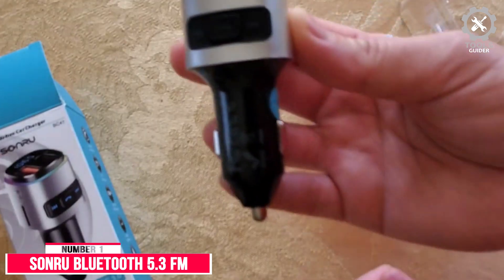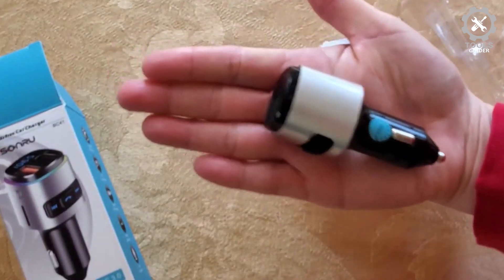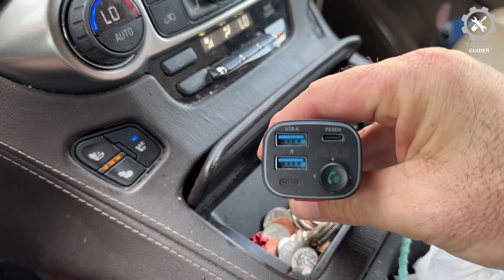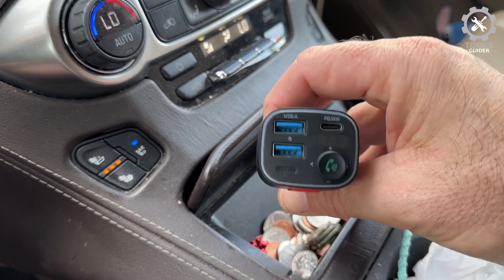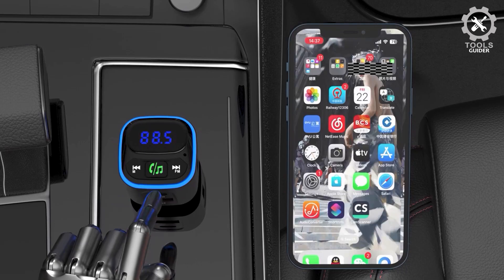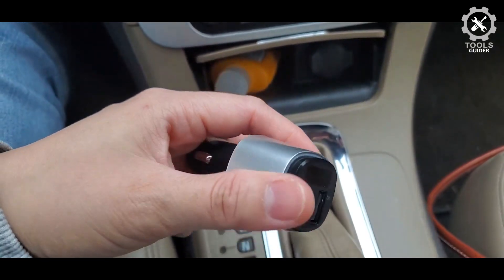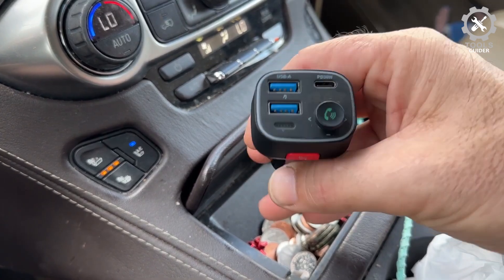Number 1: Sonra Bluetooth 5.3 FM Transmitter for Car. The Sonra Bluetooth 5.3 FM Transmitter is equipped with a PD 36W Type-C and QC 3.0 18W USB charging port, which can provide 4x faster speed than a normal port and supports charging two devices simultaneously. When both are used together, the maximum output is 36W. It features built-in overcurrent protection, overvoltage protection, intelligent temperature control, and short circuit protection, making it more reliable and safer to use.